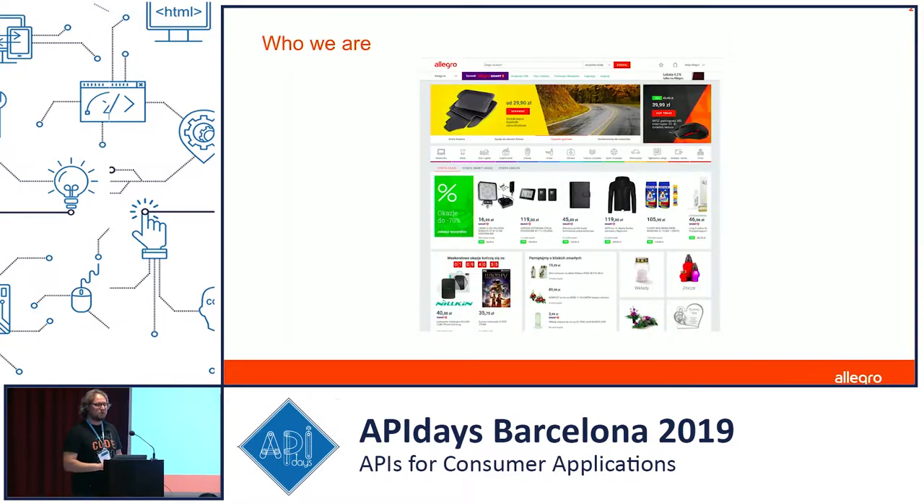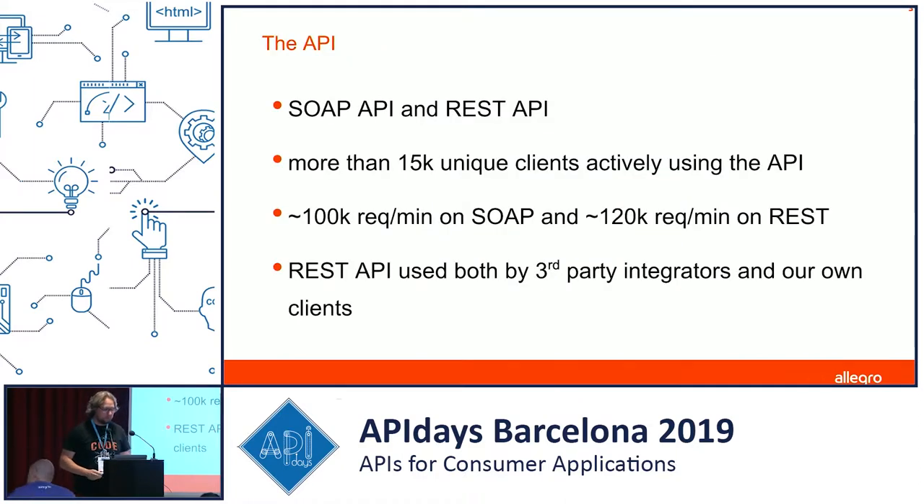A few words about us: Allegro is the biggest retail marketplace in Poland. We've got more than eight million users and quite a few products sold daily. Because we're a retail marketplace, we have sellers who come and want to sell products on our platform, and that's why we need APIs to allow them to integrate with our system.